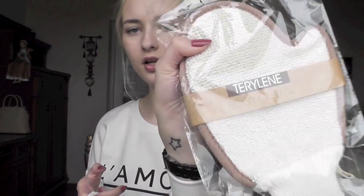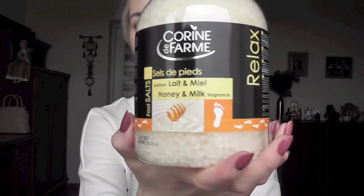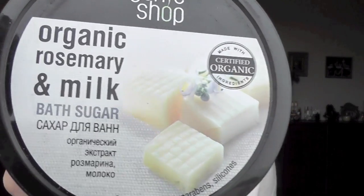I got a body glove for the shower or bath. Then I saw this foot salt with honey and milk on sale — it should smell really lovely, though the scent is a bit too concentrated right now. I also picked up the Organic Shop organic rosemary and milk bath sugar. I had just a tiny bit left and this was reduced to about two euros — the only one left. It's very fine, not like bath salt, just smells very milky and delicate. I feel like Cleopatra when I take a bath with this.